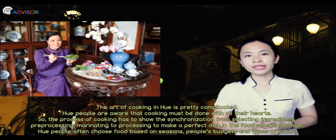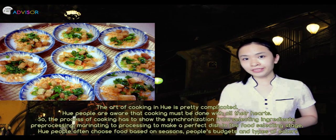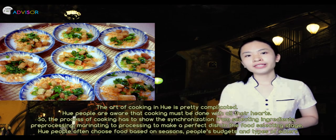In the food-selecting stage, people often choose food based on seasons, people's budgets, and the preferences of eaters.